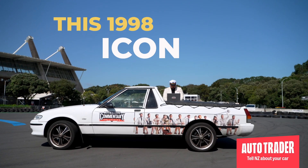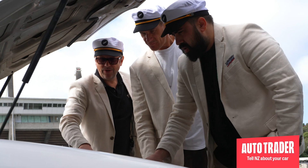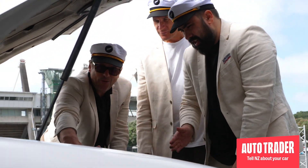Now it's time to hit them with Step 2: the meat. This 1998 icon has done a legendary 278,000 Ks and is still purring like a content tiger with a straight six under the bonnet. Well, that's the sizzle and then the meat.